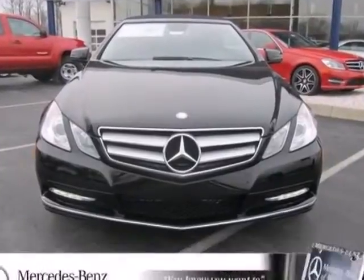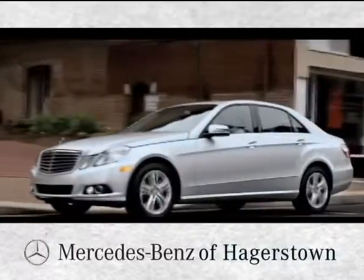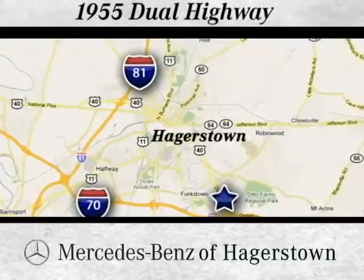Take it home today. At Mercedes-Benz of Hagerstown, experience uptown luxury, hometown service. Come see us today. We are conveniently located at 1955 Dual Highway in Hagerstown, Maryland.